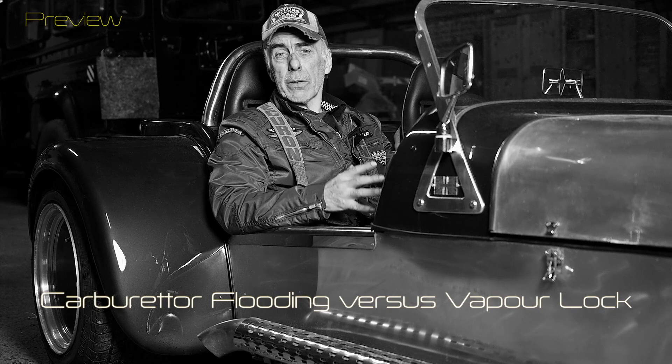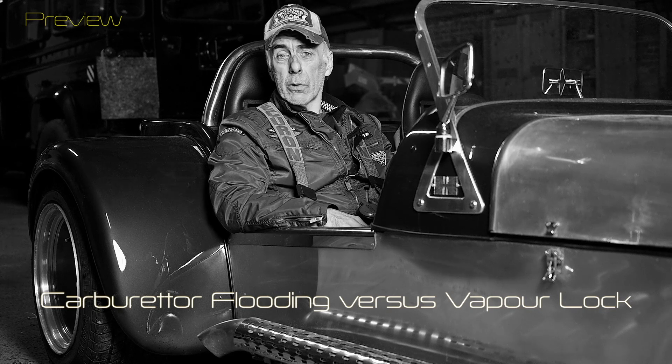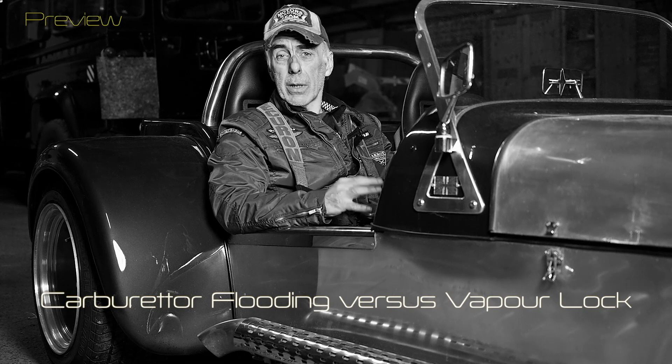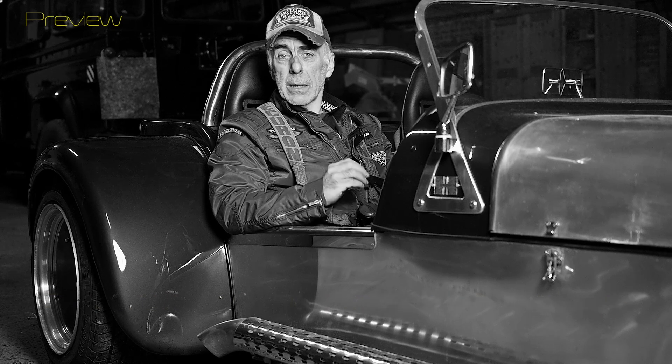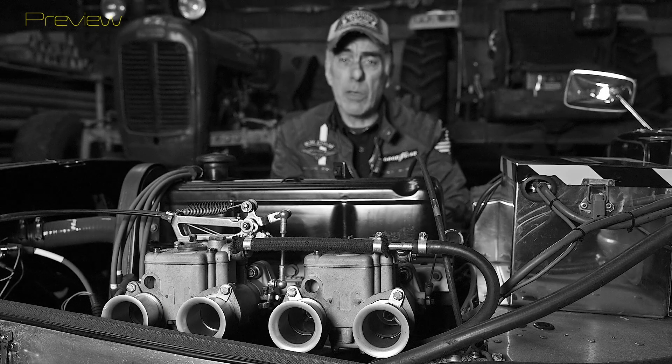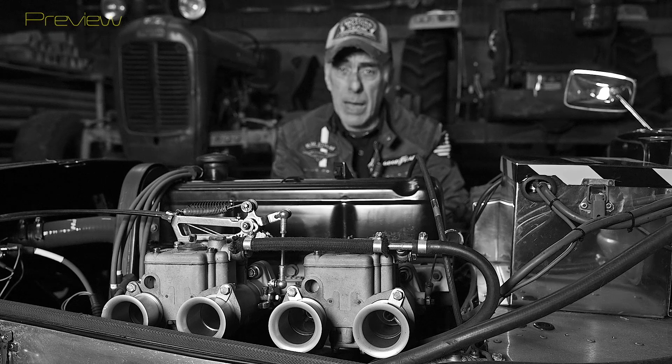Those are two symptoms you can have on your classic car or any car with a carburetor. The symptoms initially look the same, but the causes are completely different. One of my subscribers had seen the vapor lock video and questioned what he should do to fix his problem, because he thought he had a vapor lock issue. We exchanged some emails and at the end it turned out he didn't have a vapor lock problem — he actually had a flooding problem on the carburetor.